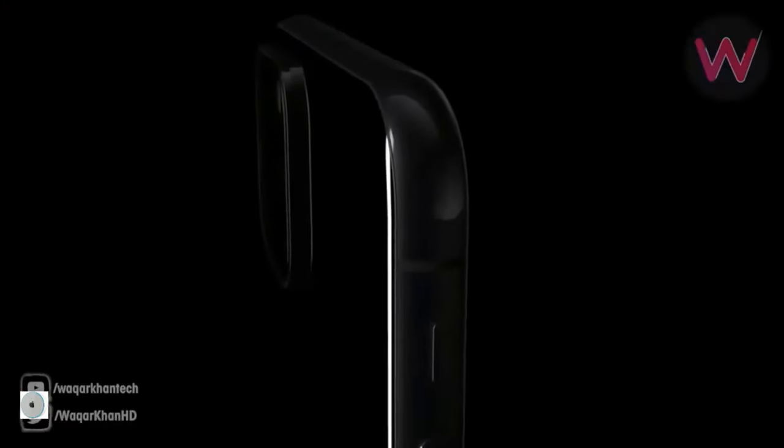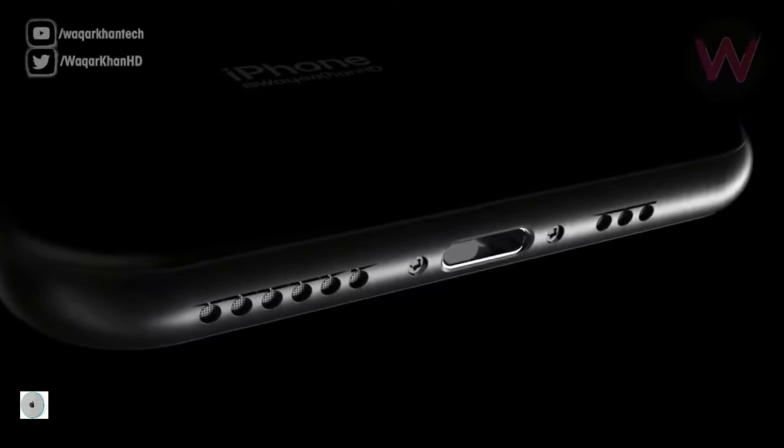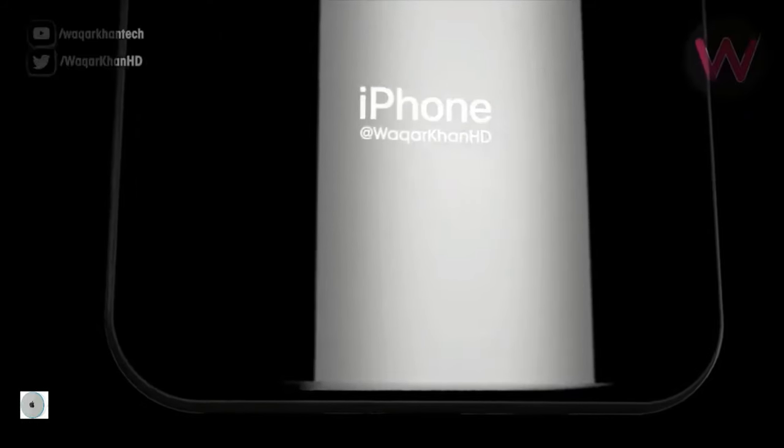The iPhone 11 is this year's Apple flagship with some serious gains. Anyone who's using iPhone X or any other previous model, this is the absolute upgrade.